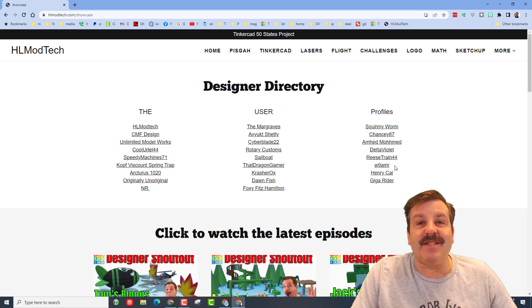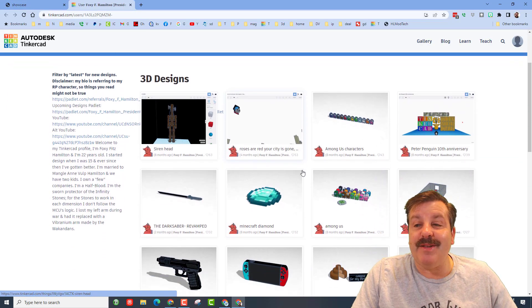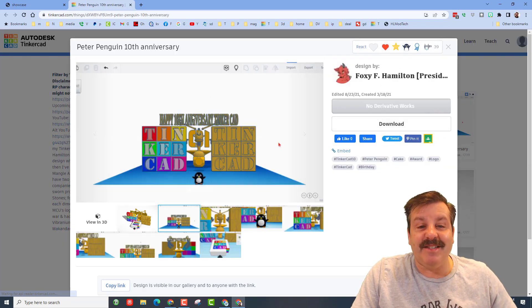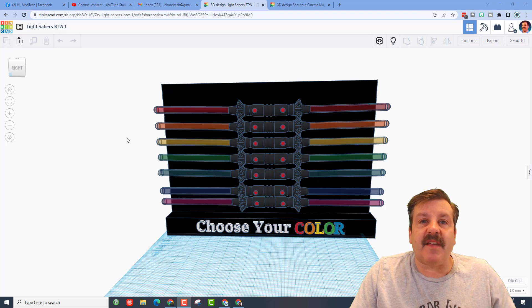Friends, while you're out here don't forget to visit the Designer Showcase — we've got tons of amazing designers, including Foxy Fits Hamilton, who you saw in a shout out the other day. When you check out these cool designs, hit the button to see what they created and make sure you give them a reaction for the awesome stuff they've made.